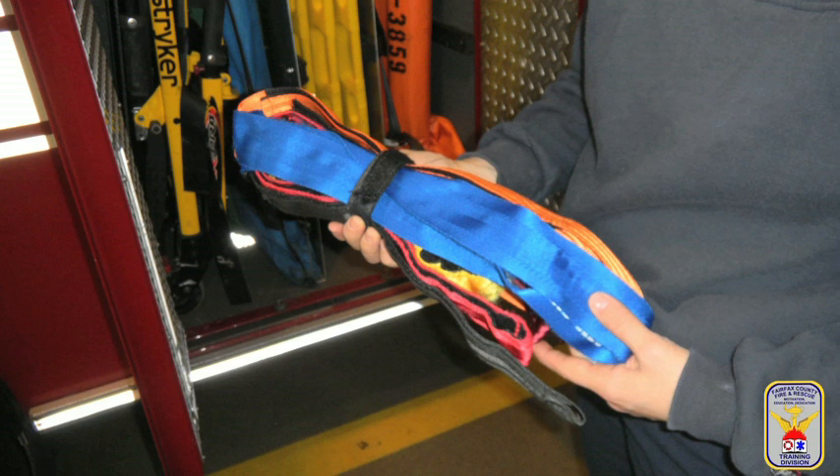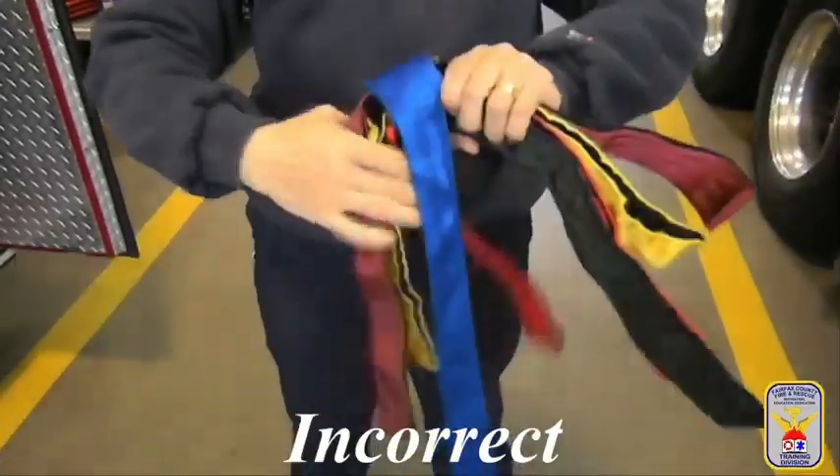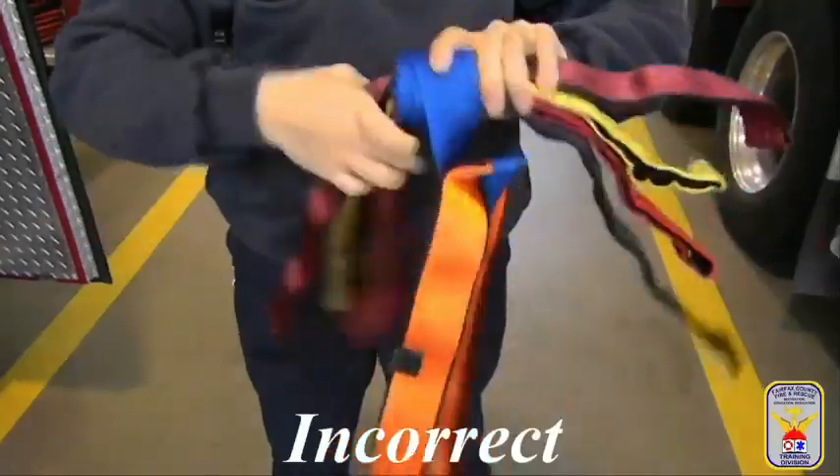The spider straps are the preferred body-securing device in Fairfax County. During morning check, ensure that the strap's ears are not rolled down the long center strap, as it takes additional time to unroll them on scene.